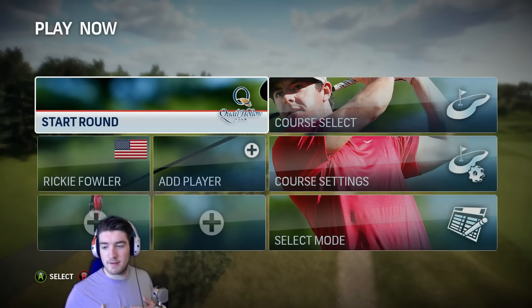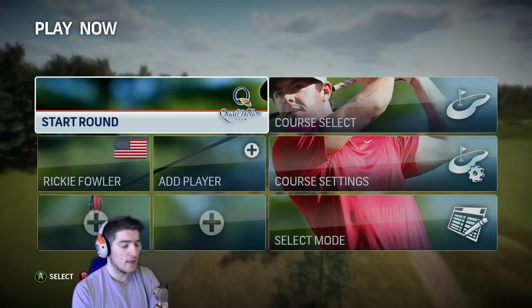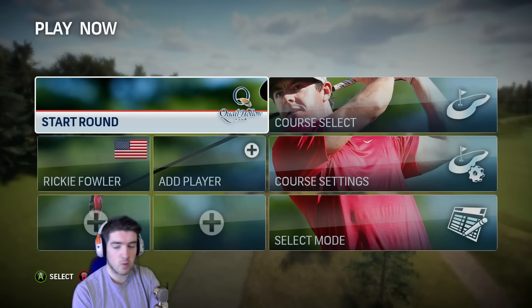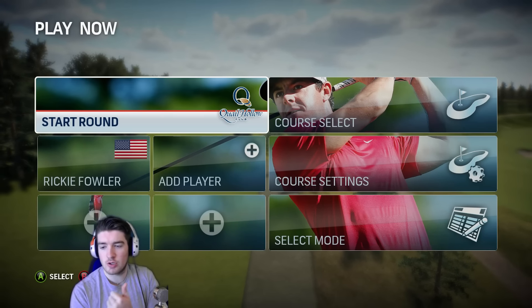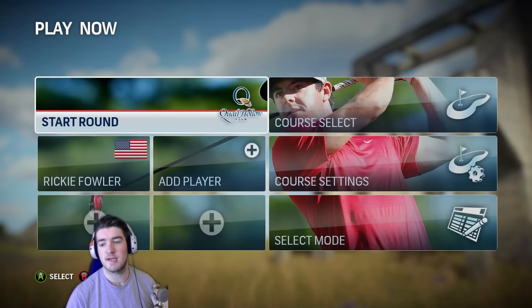What's up guys, welcome back to the 59 Watch on PGA Tour. Today we're playing as Ricky Fowler and we're going to be playing Quail Hollow. We did PGA West with Jordan Spieth in the last part — if you missed that go back and check it out, we're just about to hit 100 likes on that part.